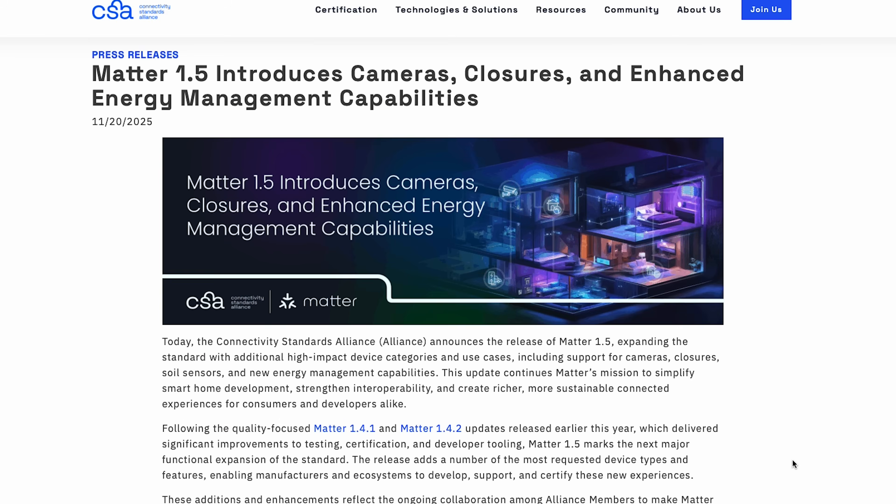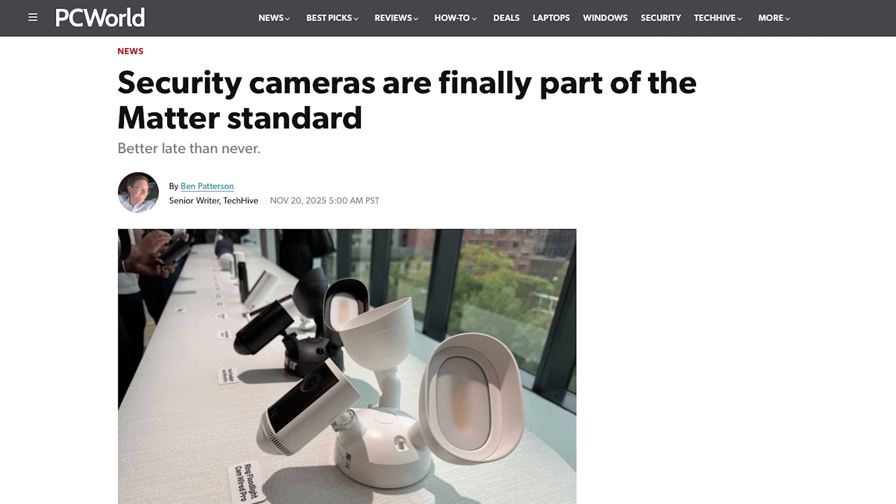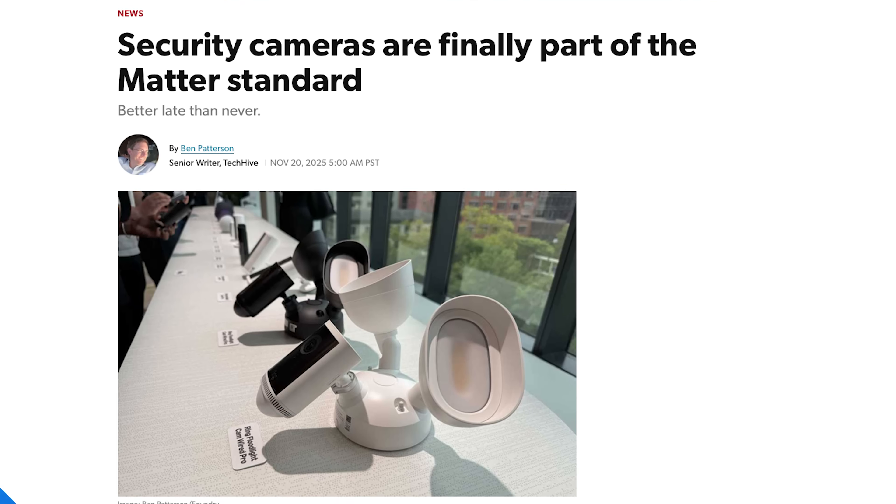The Matter standard now officially supports all types of cameras: video doorbells, indoor and outdoor cameras, floodlight cameras, wired or battery powered cameras, baby monitors, pan and tilt cameras — you name it. This is a major milestone because cameras were probably the biggest missing category in the Matter standard until now.